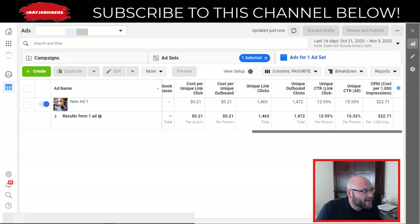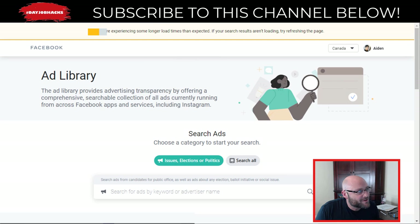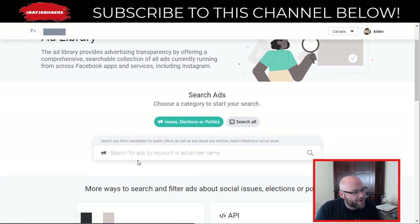If you want ad ideas and want to see what your competitors are doing, go to the Facebook Ad Library, find their page, enter it, and see their ads. Get ideas and try to find the ones that aren't actual ads — they don't use words that everyone recognizes as advertising.